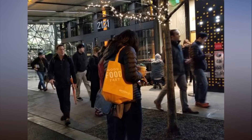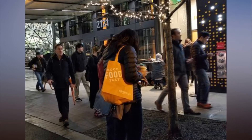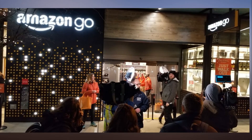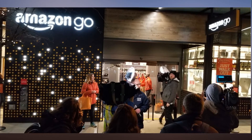When his turn to shop came, Fleming walked in, grabbed a six-pack of Elysian beer, a local Seattle brand, and a mug emblazoned with the tagline "Just Walk Out Shopping." When he was done, he simply walked out the exit turnstile and his account was charged. His total trip time, as tracked by his app? 51 seconds.